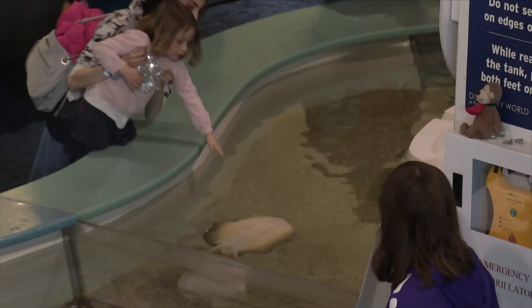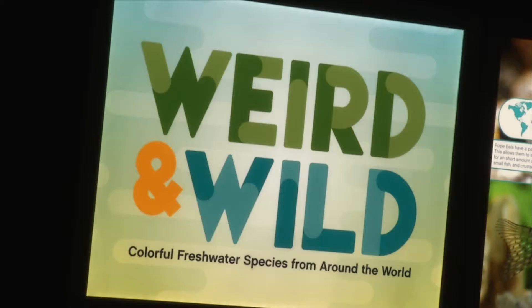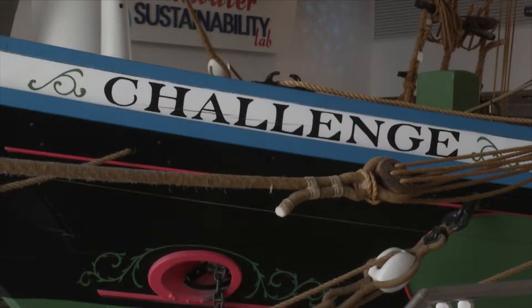You'll see the Lake Michigan tanks, then the brackish water section where salt water and fresh water mix, then the Saint Lawrence animals, and eventually the Caribbean tunnel and the Great Lakes tunnel. You can also pet sharks, stingrays, and sturgeon. Near the aquarium, a section called Weird and Wild has several different sea creatures from all around the world — it's so cool I can't even spoil it. The aquarium gives you hands-on interaction with animals while you learn about the Great Lakes and waterways around the world.